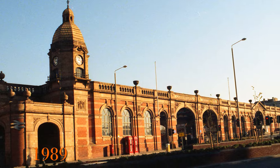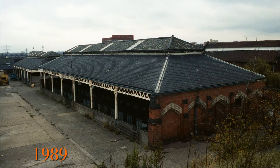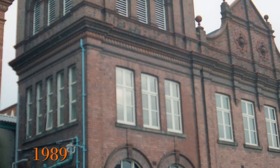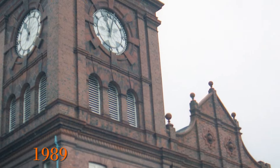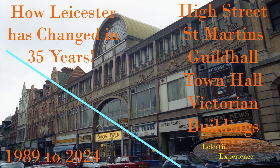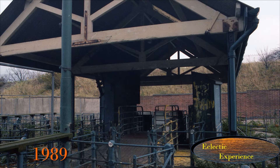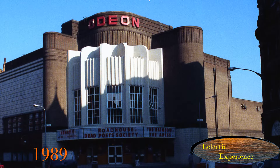I hope you enjoyed this video. Thank you for watching, please like and subscribe and click the alerts bell for future releases. The links to the other two then and now Leicester videos I've done are here — this one for the central area and this one for around De Montfort University. Thank you for watching Eclectic Experience, change seen through images.